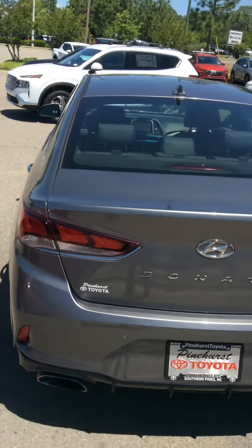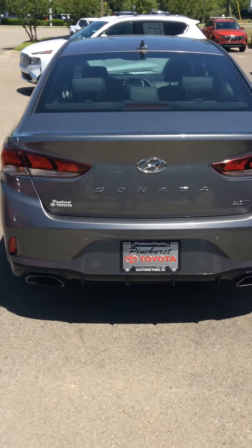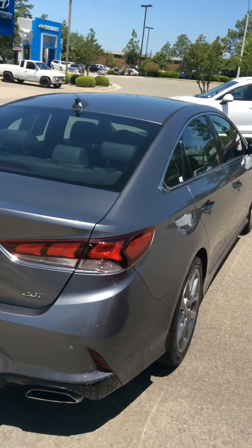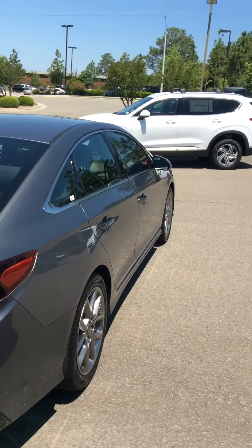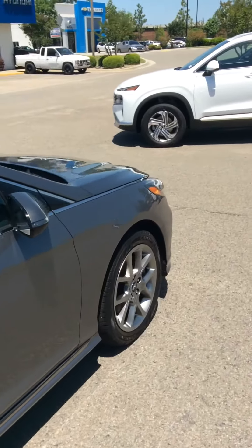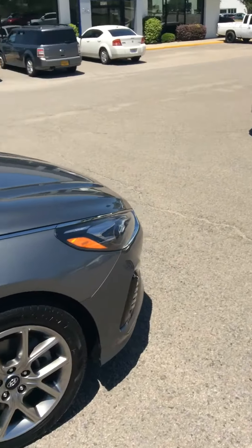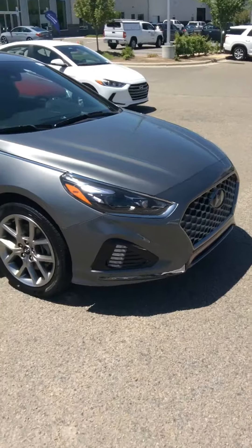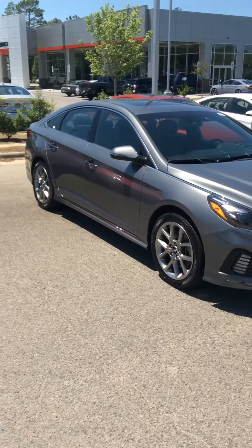Sonata Limited 2.0T, dual exhaust, beautiful gray color with only 59,000 miles — this one definitely will not last long. So if you come in, be sure to ask for me.